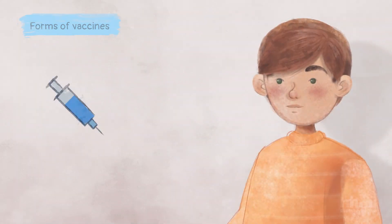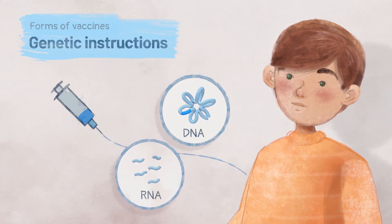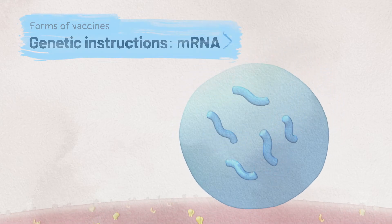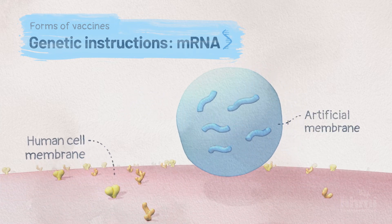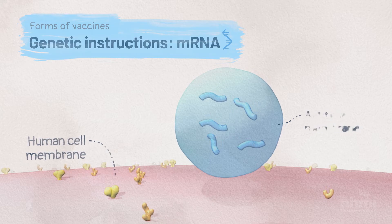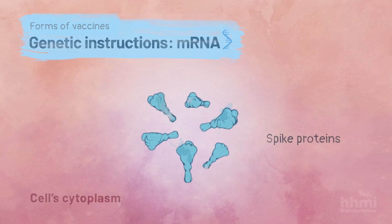And other types of vaccines deliver the genetic instructions — DNA or RNA — for making the antigens. In the case of SARS-CoV-2, some vaccines deliver a messenger RNA, or mRNA, that encodes the spike protein. The mRNA is delivered inside an artificial membrane similar to the cell membrane. When the mRNA enters one of your cells, the cell's ribosomes translate the mRNA into the spike protein antigen, which triggers an immune response.